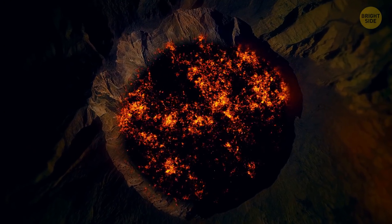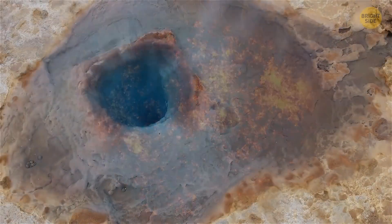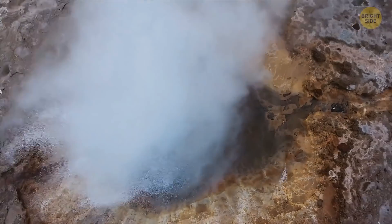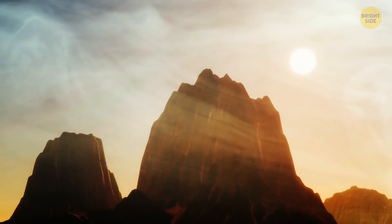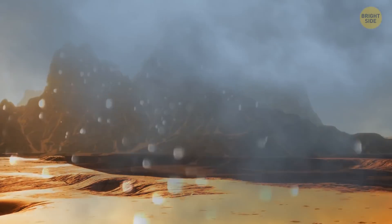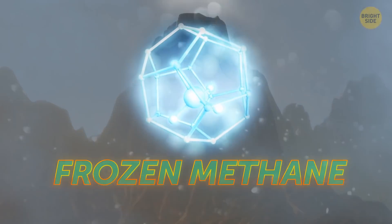Basically, the same as a regular volcano, but instead of lava, this beast spits out water, ice, ammonia, and methane. There are lakes and clouds, kind of like a canyon would look like on Earth. But here, there's only a tiny difference — everything is covered in thick fog. And sometimes, it hails frozen methane.